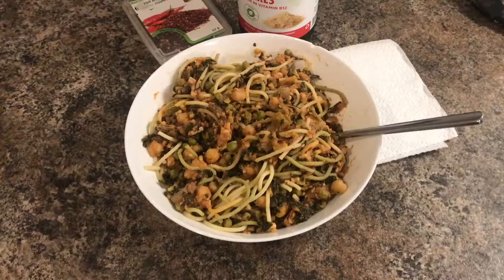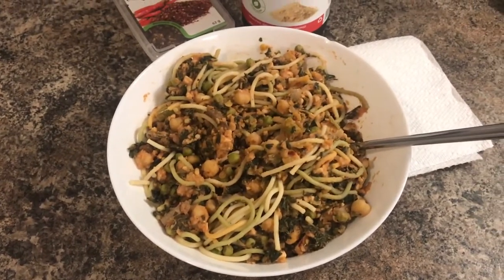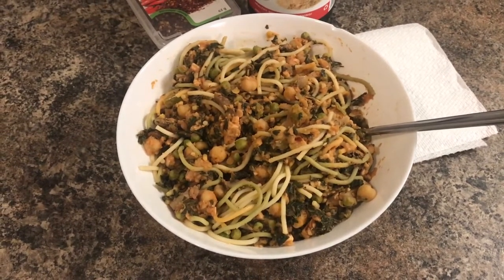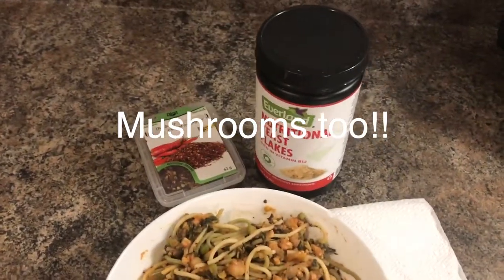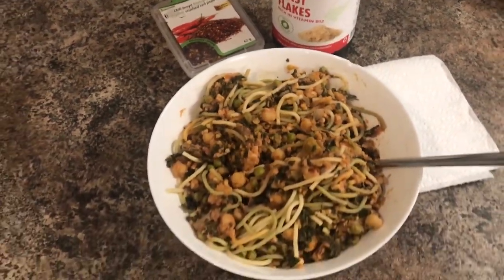For lunch today I'm having a really delicious chickpea lentil bolognese pasta dish. I made it earlier this week so it was ready in the fridge — I just needed to pop it in the microwave for a few minutes. So here it is: I've got some whole wheat spaghetti with chickpeas, lentils, tempeh, kale, diced tomatoes, and green peas. On top I'm going to sprinkle some nutritional yeast and some crushed red peppers for spice. So yeah, that's lunch.